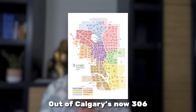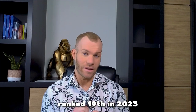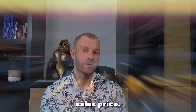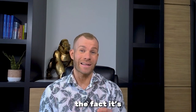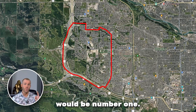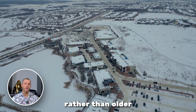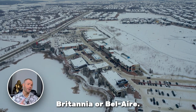Out of Calgary's 306 different neighborhoods, Springbank Hill ranked 19th in 2023 for the highest median sales price for single family homes at about a million and 50. More impressively, it is in fact number two in what I would classify as true suburban neighborhoods, with the neighboring community to the north, Aspen Woods, being number one. The age demographic is much younger when moving to either of these communities rather than older inner city luxury neighborhoods like Upper Mount Royal, Britannia, or Bel Air.